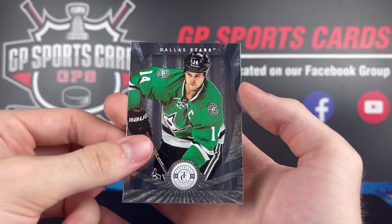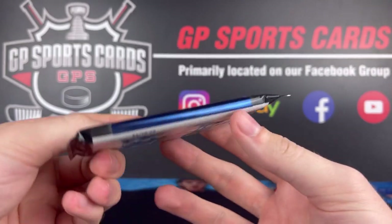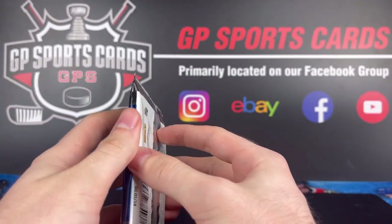And to finish off the pack we've got a Jamie Benn on the back — this is a Dallas Stars box. And our final pack — this is going to be a patch, so hopefully this one makes the box.